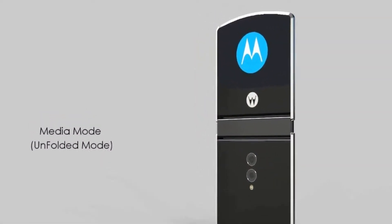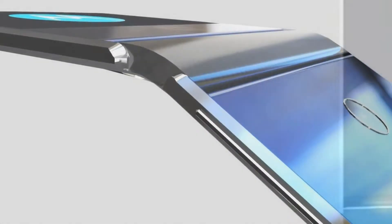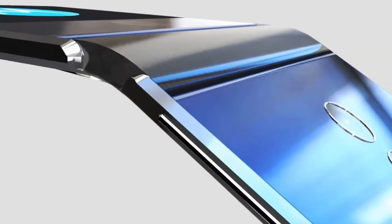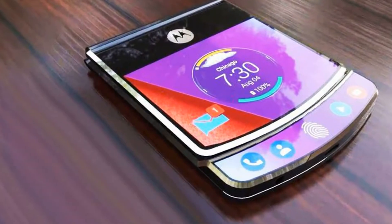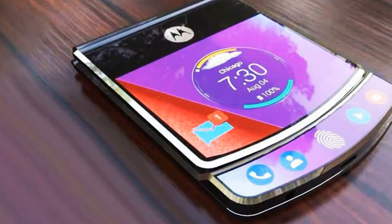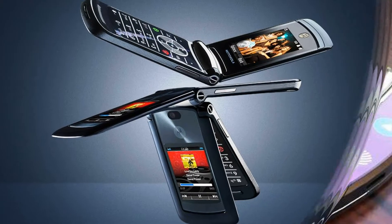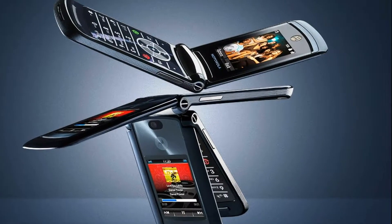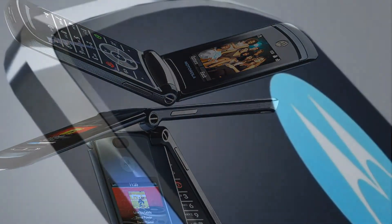However, while the older model has a fairly large hinge and apparently a gap between the two halves of the screen, the newer patent reveals a truly folding display. The hinge is still there, but it is no longer striking when you look at the screen. There is also a small additional display on the back of the device, which makes sense because otherwise you would not be able to see information when the phone is closed.